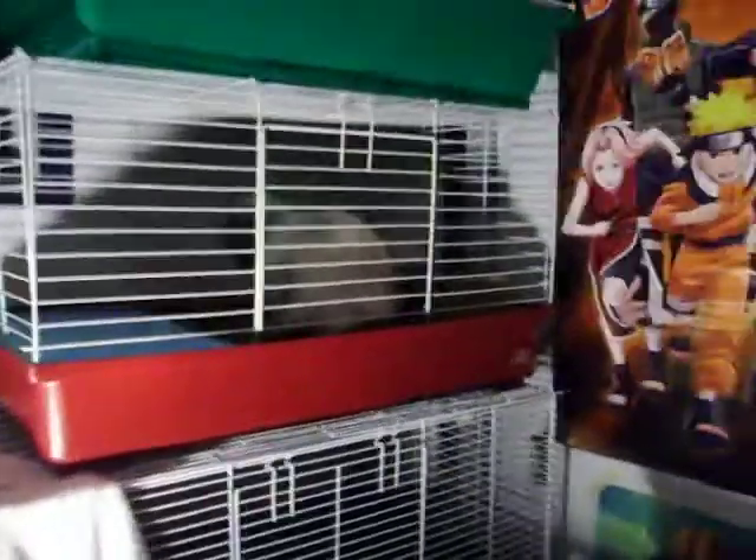Hi, welcome to my rabbitry. I'm going to give you a tour of it. I just am starting to do it, so I don't have that much right now.